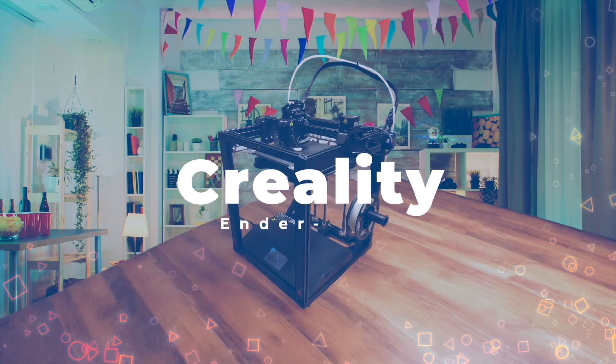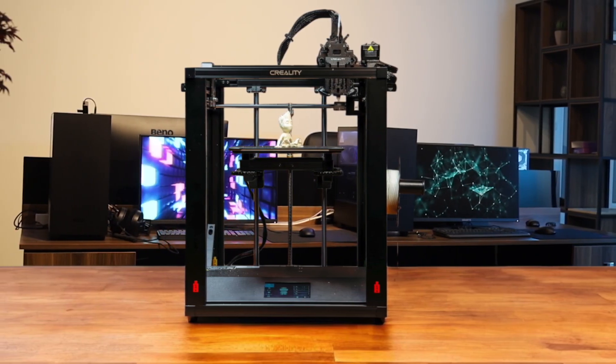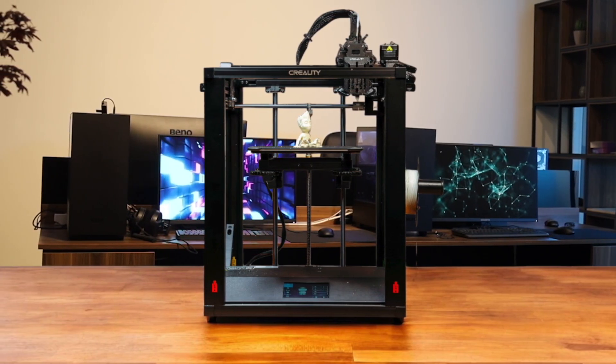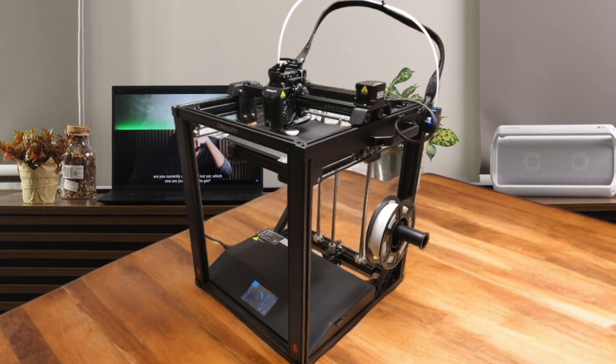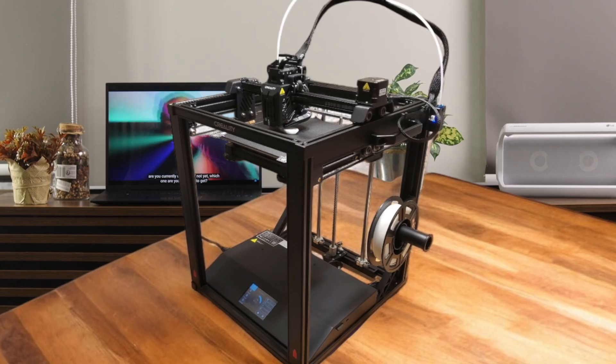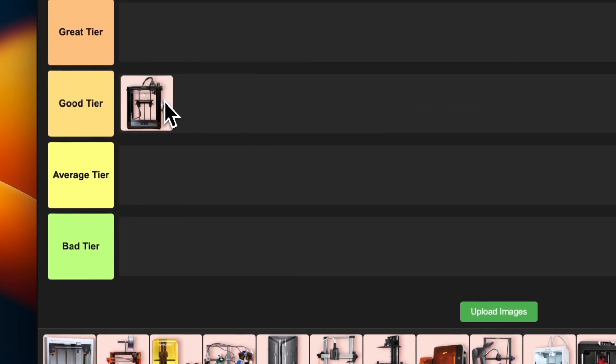Number 2: Creality Ender 5 S1. This printer is a solid workhorse that won't break the bank. I'm impressed by its sturdy tube frame and the upgraded Sprite extruder that can handle a wide range of materials. The auto-leveling feature is a nice touch, though it's not perfect. It's pretty fast for its price range and surprisingly quiet too. The large touchscreen is a welcome upgrade from previous models. It's a great choice for hobbyists and beginners who want reliability without spending a fortune. I'm placing this in good tier — a solid performer that offers great value for money.